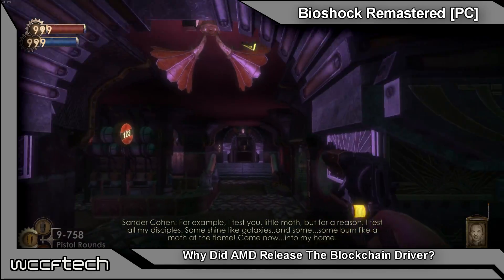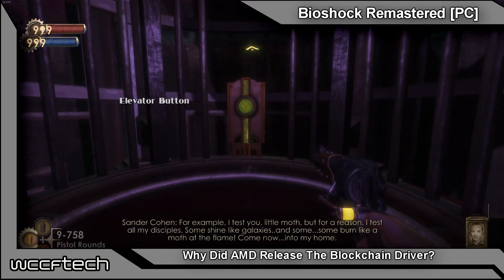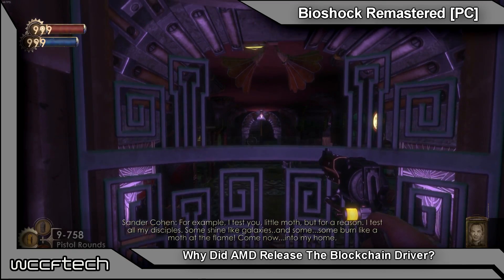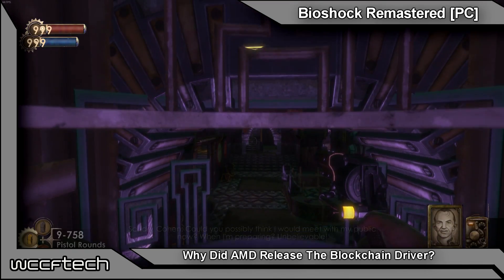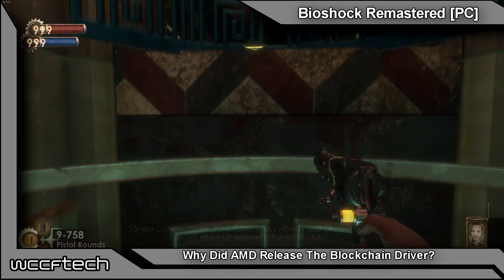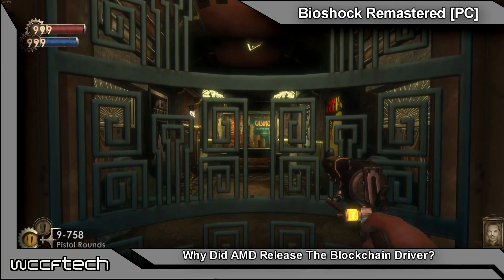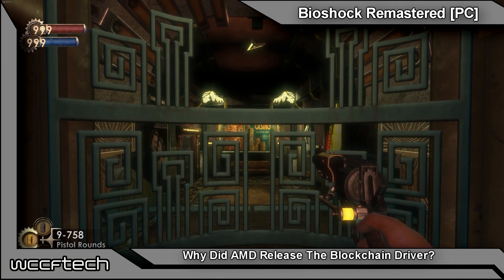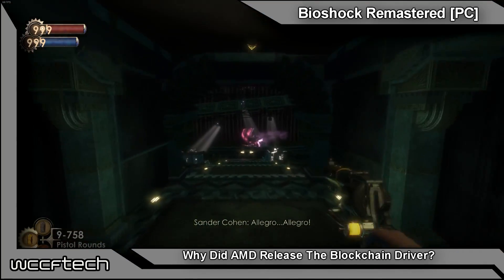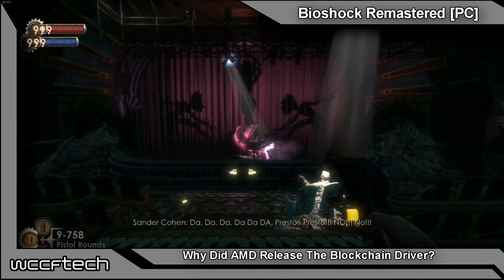My theory is that the blockchain driver is not necessarily to benefit miners, but rather to pacify them and keep them on the cards they already have, preventing the used market from being flooded and leaving more availability for new cards as they come to market — so that AMD's board partners can profit. That's my theory, and I wanted to talk about it today and see what you all think. This has been Keith with WCCF Tech TV. If you found this video entertaining or informative, feel free to leave a like, subscribe, and leave your comment below. We'll catch you in the next video.